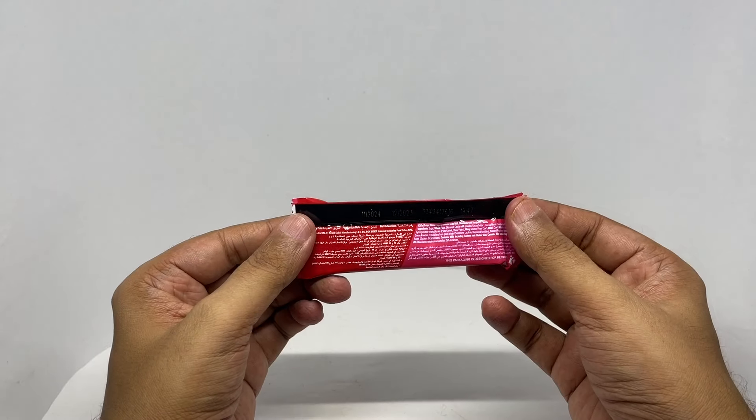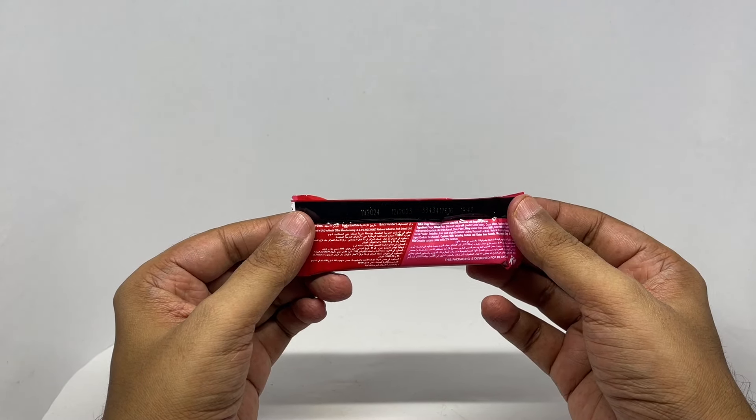Really tiny to read. This is manufactured in Dubai, UAE.